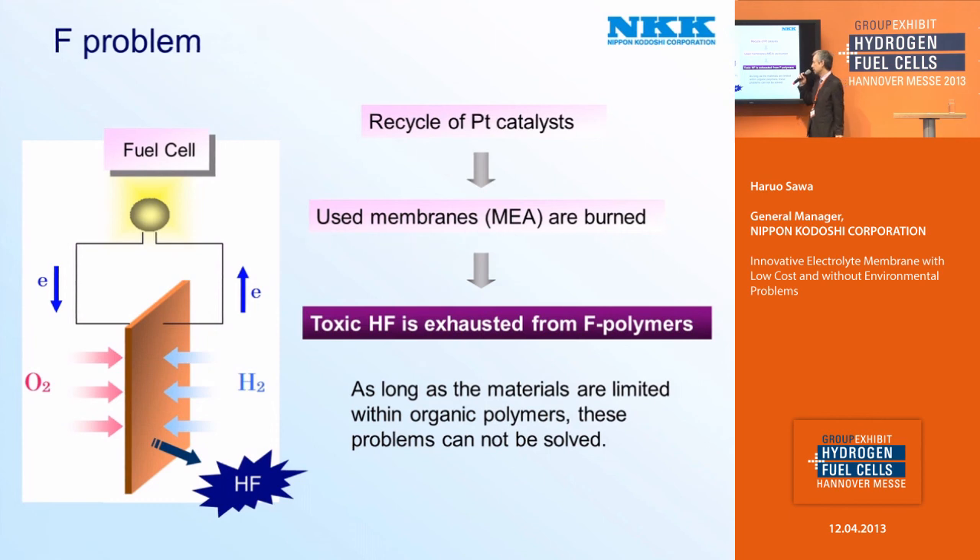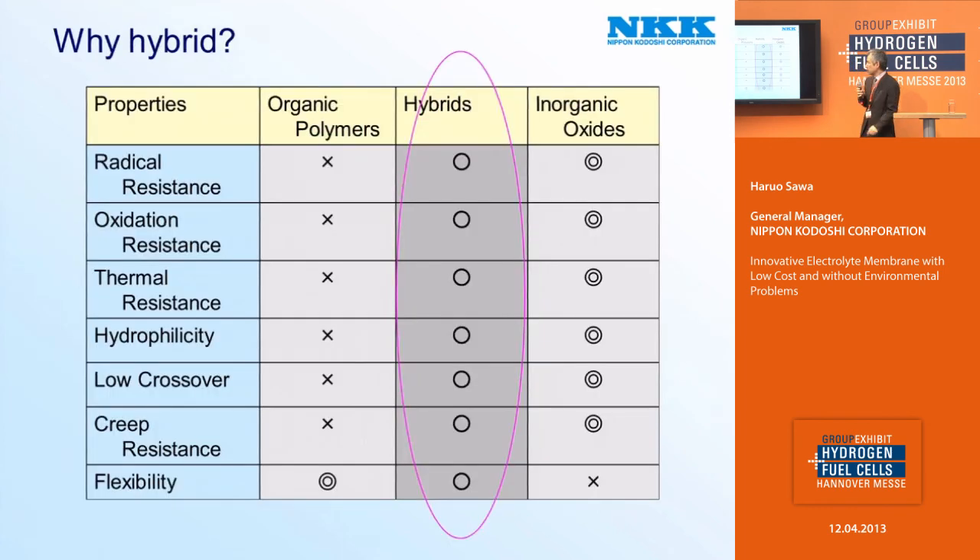So in conclusion, as long as the materials are limited within organic polymers, these problems cannot be solved. So we left organic polymers and developed a new inorganic-organic hybrid. But why hybrid? As I explained before, the only reason why we chose organic polymers is flexibility. But the other points — radical resistance, oxidation resistance, thermal resistance, hydrophilicity, low crossover, creep resistance — in the case of ordinary organic polymers, all points are not good.